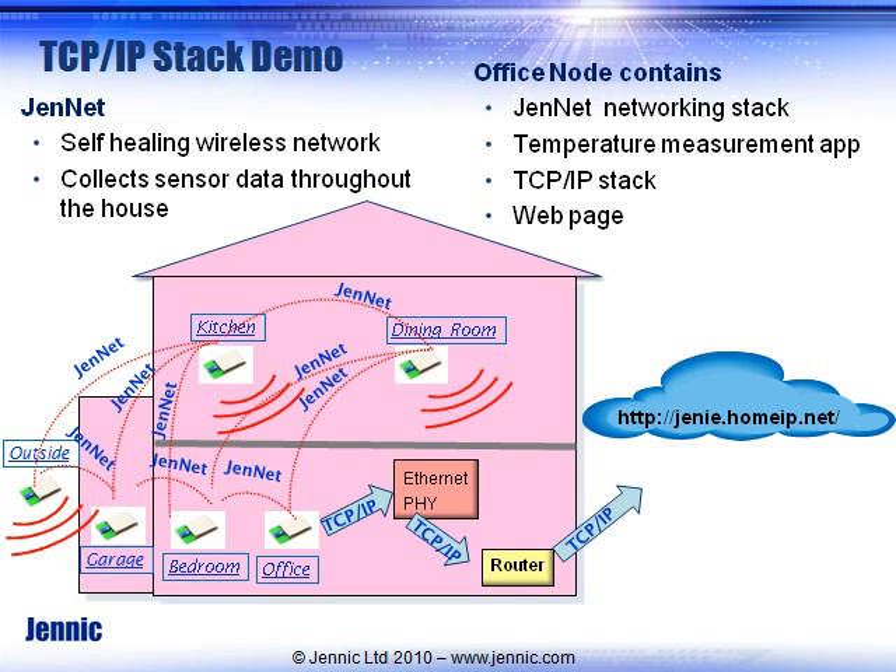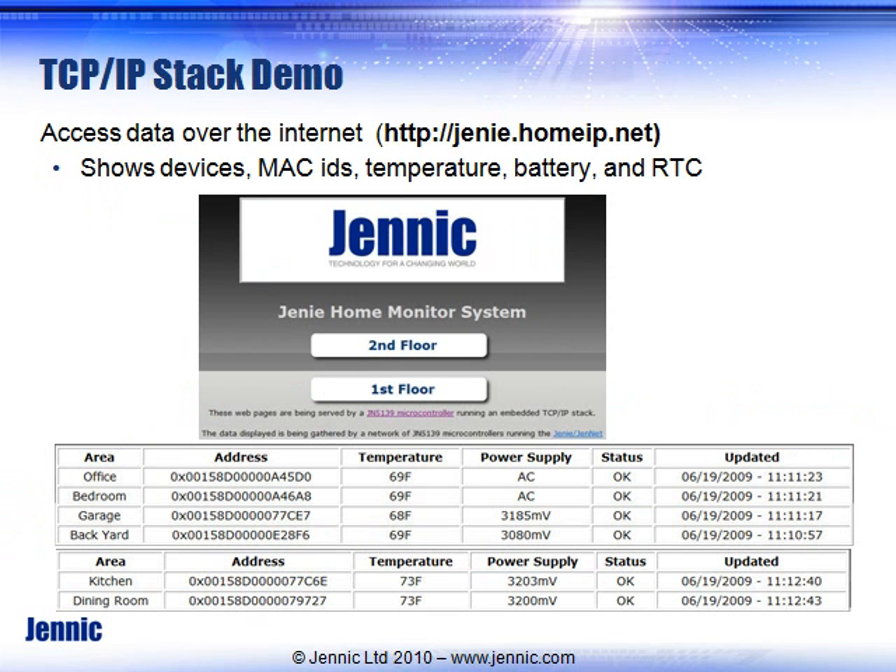That coordinator node is doing a lot of processing, but our device can handle that — it shows the full power of using our device core. In addition to running the networks, that node does web hosting. The HTML page shows you the nodes — office, bedroom, and so forth — along with MAC IDs, temperature readings, and battery voltage via the internal A-to-D converter channel.